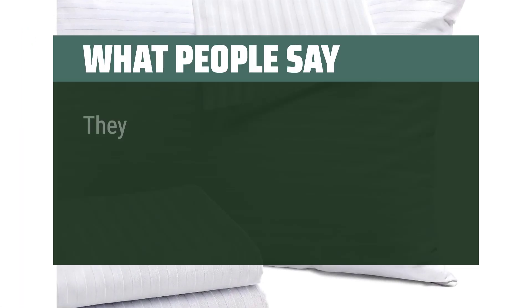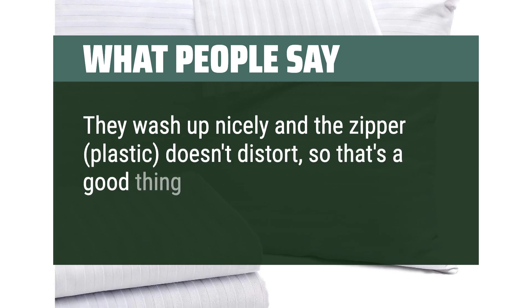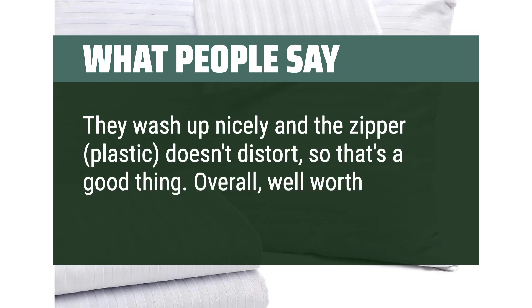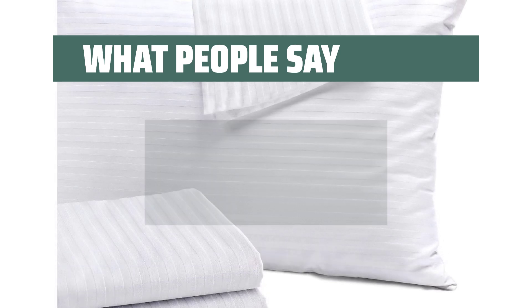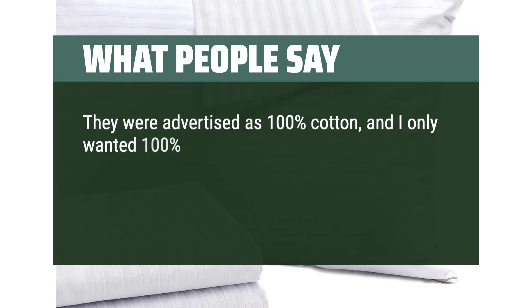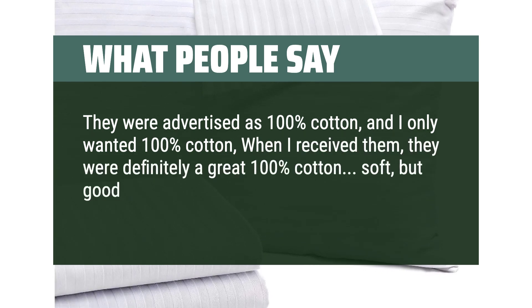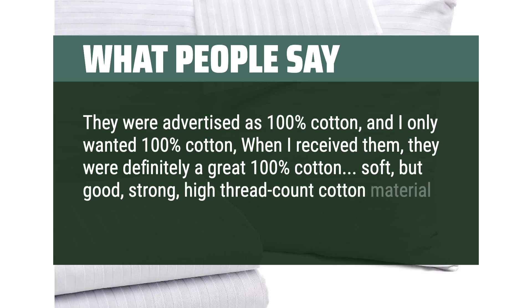What people say: They wash up nicely and the zipper doesn't distort, so that's a good thing. Overall, well worth the money. They were advertised as 100% cotton, and when I received them, they were definitely a great 100% cotton — soft but strong, high-thread count cotton material.